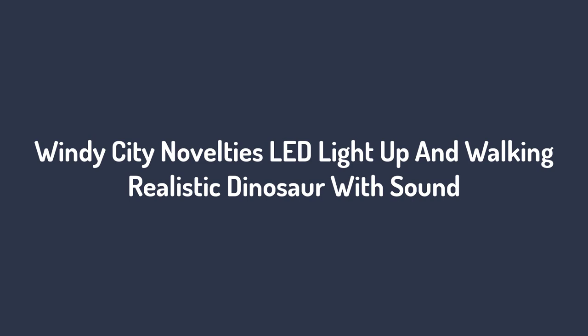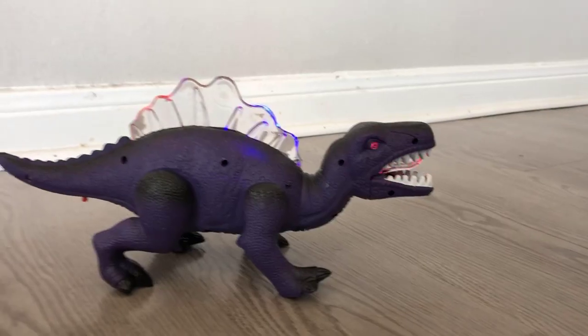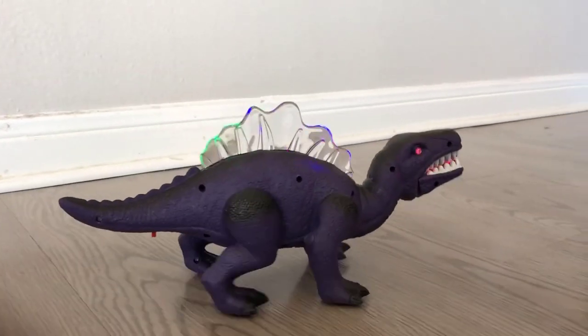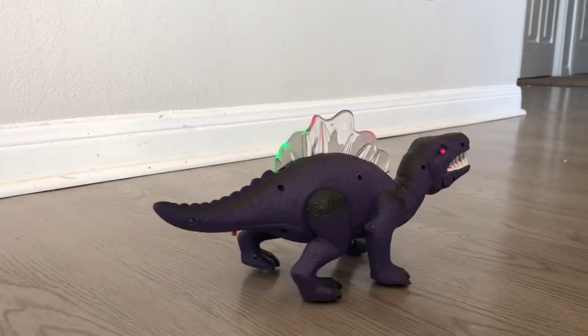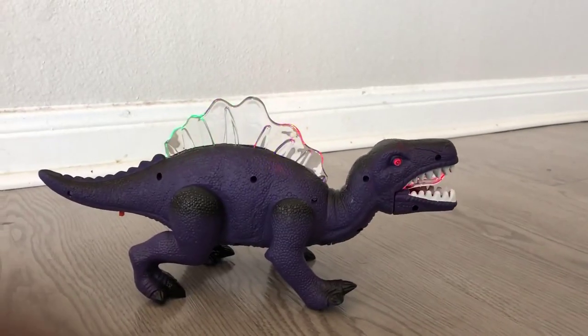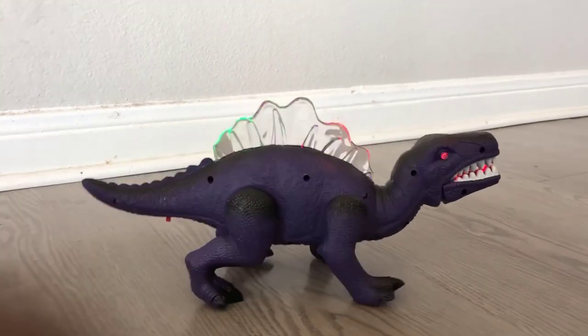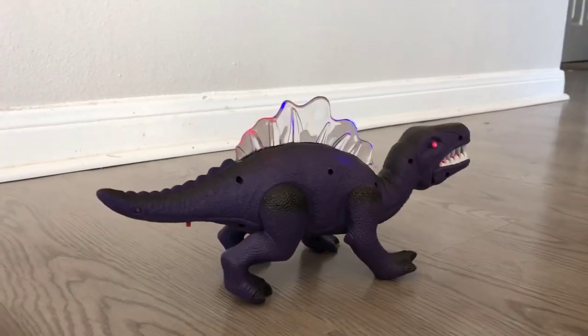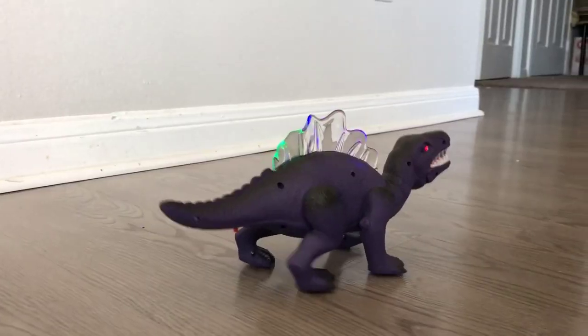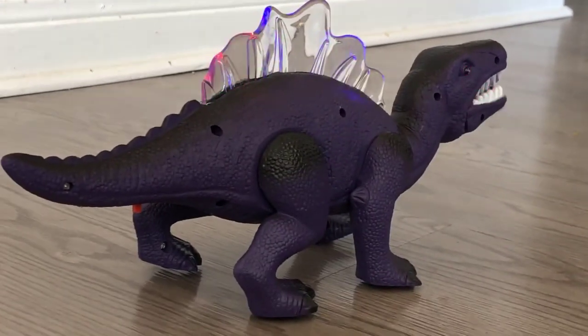Number 1: Windy City Novelties Realistic Dinosaur with Sound. First up is an awesome dinosaur toy called Spino the Dino, and it's great for children of many ages. The roaring noise isn't very loud but is enough for the kids to enjoy, and it won't drive adults nuts — so that's a good thing. Other than making noise, it also walks. The appearance of this toy is superb and the product looks very realistic. The details are also great, which will make you feel like you are getting your money's worth.